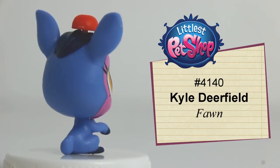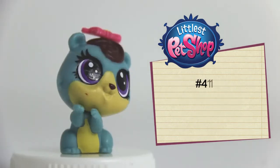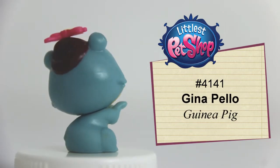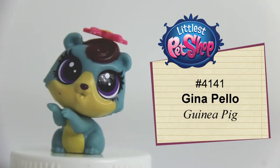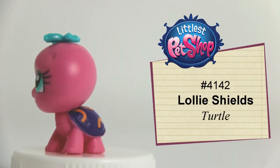Number 4140, Kyle Durfield, the blue fawn. Number 4141, Gina Pillow, the blue-gray guinea pig. Number 4142, Loli Shields, the pink turtle.